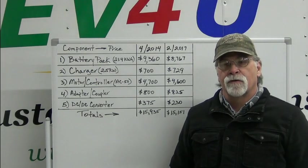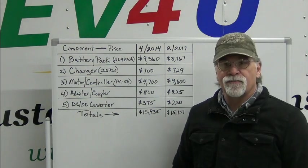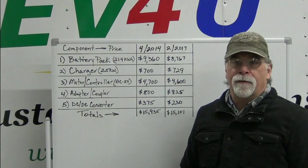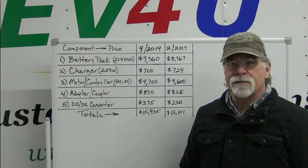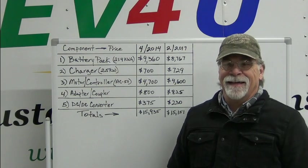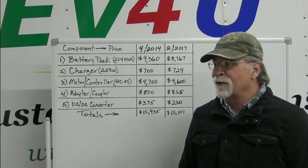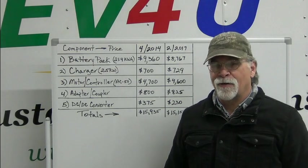Hello, I'm Richard with EV4U Custom Conversions, and this is the first part of January 2023. I'm in a warehouse that is not heated, and it is in the low 40s. But it's a weekend, and it's kind of quiet here, so I thought I'd take that opportunity to get this video out.